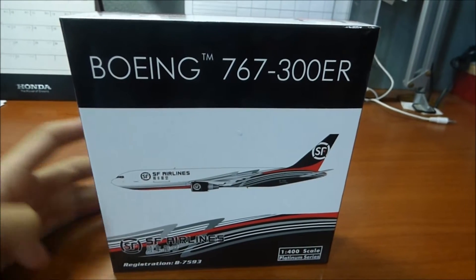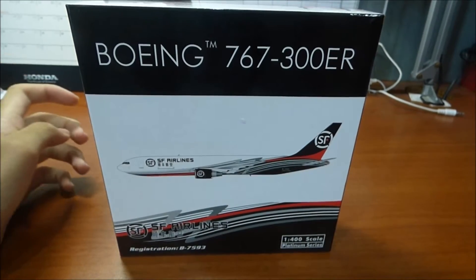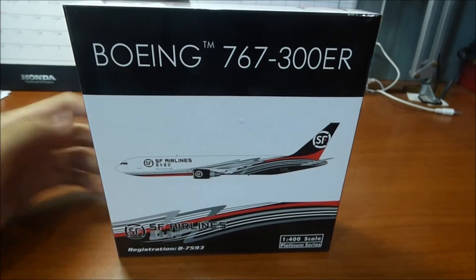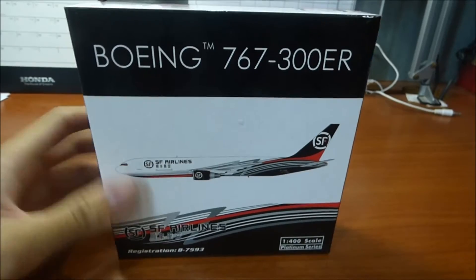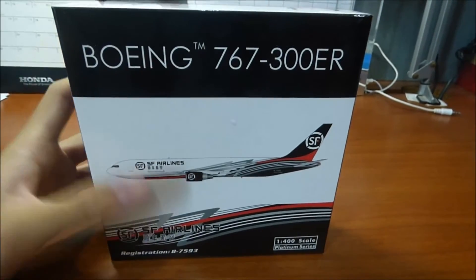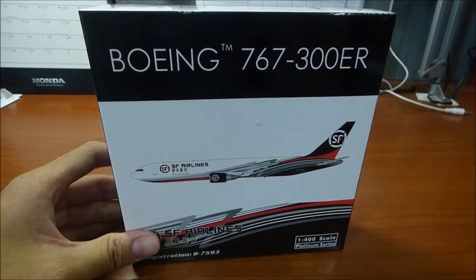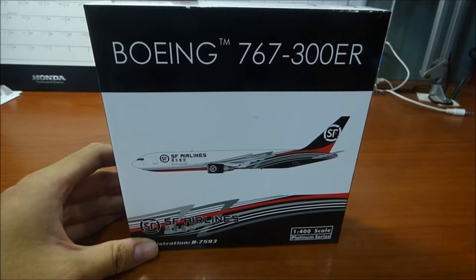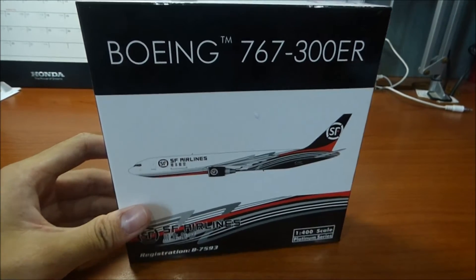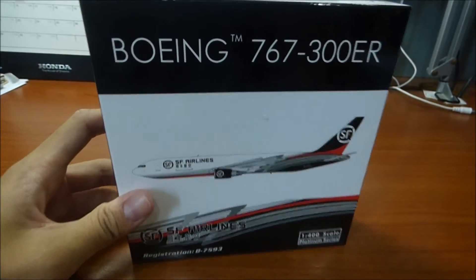Hello YouTube! I'm back again with another unboxing video, this time a Global Airways cargo Boeing 767-300ER. This is a custom model, and it was originally an SF Airlines cargo model. I'm also joined by Gemini Jets 1975 — say hi! So yeah, let's get started with the unboxing, but I'll show you the box first.